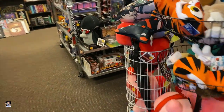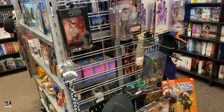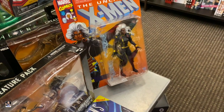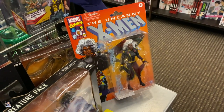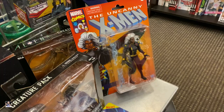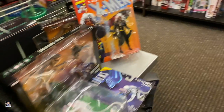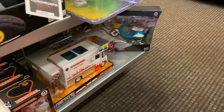Alright guys, let's see what we can come up with. We got Zori, we've got aliens, there's Storm right there. I do not have this Storm figure. I don't know if I'm going to pick it up, but it looks cool.